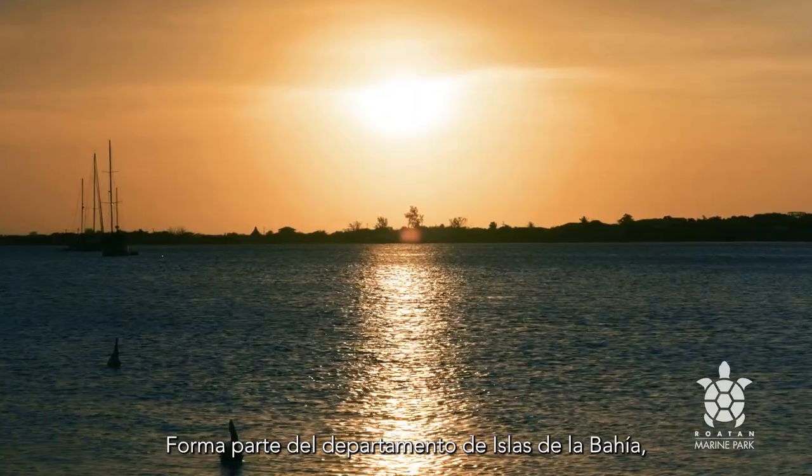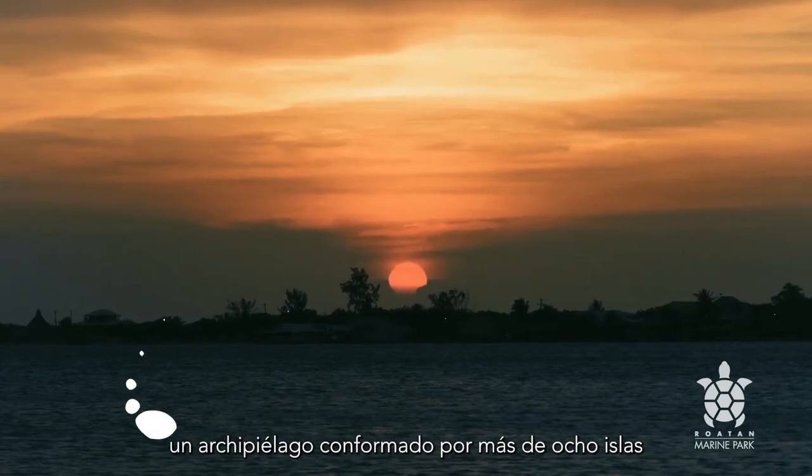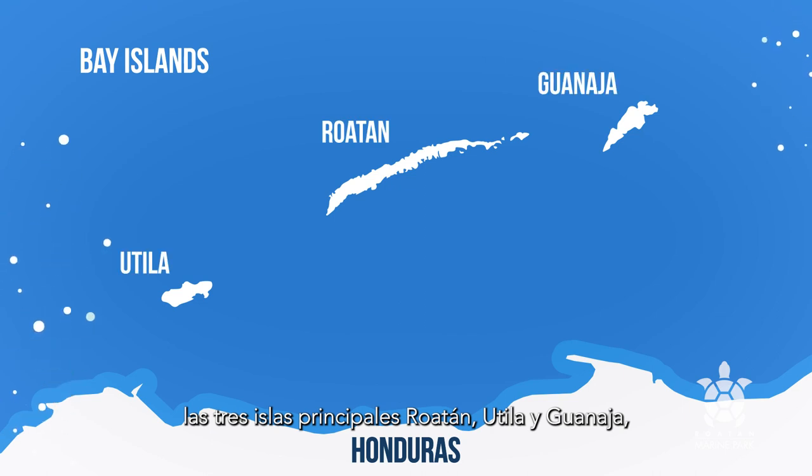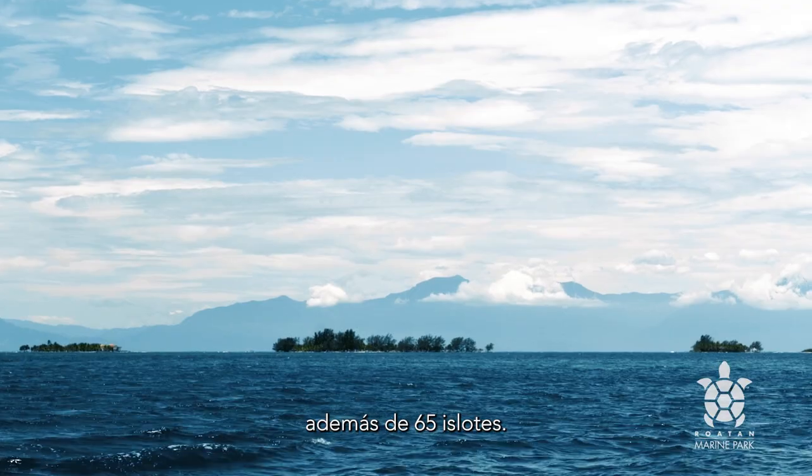It is part of the Bay Islands Department, an archipelago made up of eight islands: the three main islands of Roatan, Utila, and Guanaja, five smaller islands, as well as 65 small islets.